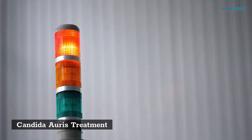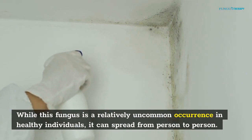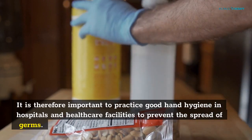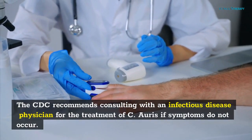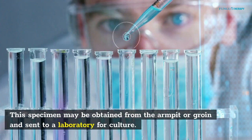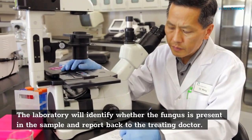Candida auris treatment: a comprehensive treatment regimen is needed for C. auris, a type of Candida that can cause invasive infections. While this fungus is a relatively uncommon occurrence in healthy individuals, it can spread from person to person. It is therefore important to practice good hand hygiene in hospitals and healthcare facilities to prevent the spread of germs. The CDC recommends consulting with an infectious disease physician for the treatment of C. auris. A clinical specimen is needed to diagnose C. auris infection. This specimen may be obtained from the armpit or groin and sent to a laboratory for culture. The laboratory will identify whether the fungus is present in the sample and report back to the treating doctor.